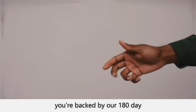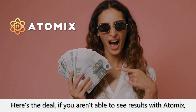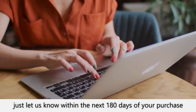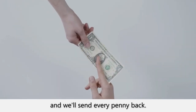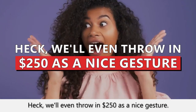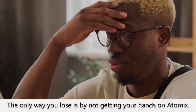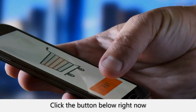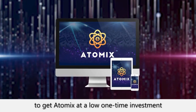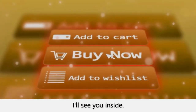And to remove all risk on your end, you're backed by our 180-day better-than-money-back guarantee. If you aren't able to see results with Atomics, just let us know within the next 180 days of your purchase, and we'll send you every penny back. Heck, we'll even throw in $250 as a nice gesture. Either way, you win. The only way you lose is by not getting your hands on Atomics. So, what are you waiting for? Take the plunge. Click the button below right now to get Atomics at a low one-time investment, so you can start seeing results every time someone clicks their mouse. I'll see you inside.